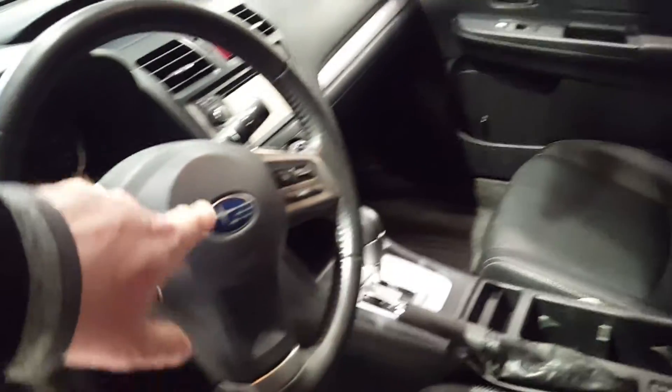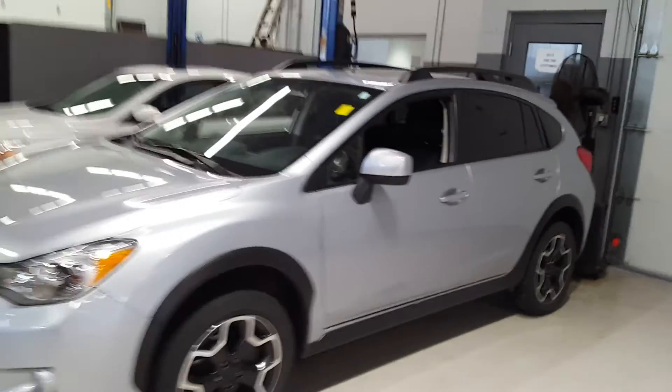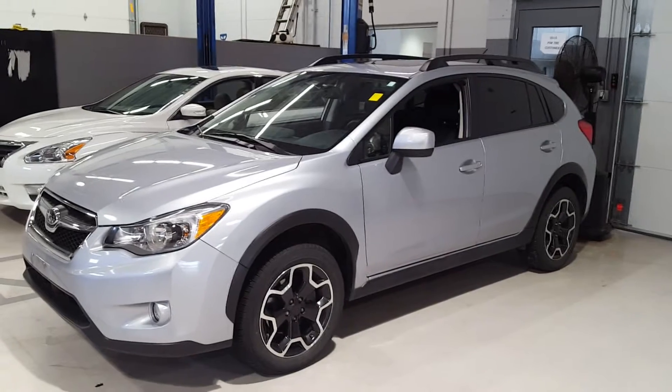It's got leather seats, Bluetooth, navigation up on the right up there, auto dimming mirror. She added a remote start to it. So it's a non-smoker, one-owner, 29,000-mile, 2014 Subaru Crosstrek limited model.